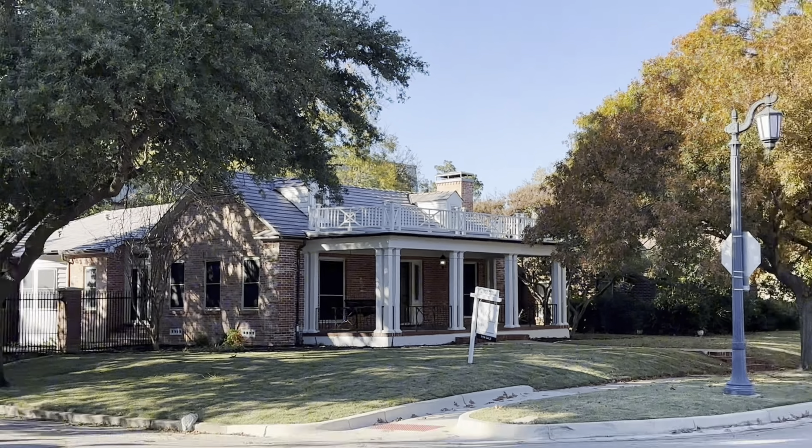Hey guys, so we are in my absolute very favorite neighborhood in Fort Worth, and this neighborhood is a very prestigious neighborhood. I think I like it so much because I get to call this home. We are in Ryan Place, and today I'm going to show you 2944 6th Avenue. This home was built in 1939 and has great space and is on a corner lot. Come with me and check this out.